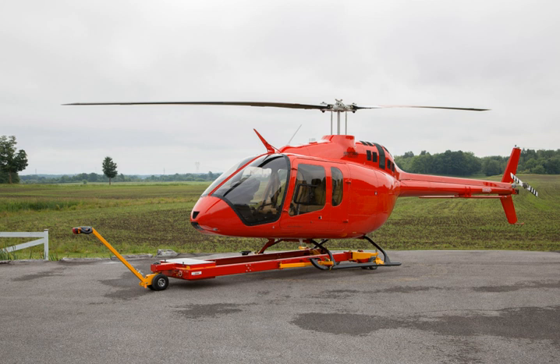Performance: Maximum speed: 144 miles per hour (232 km/h). Range: 383 miles (617 km / 333 nautical miles) at 4,000 feet (1,200 meters). Service ceiling: 18,610 feet (5,670 m) at 3,680 lb (1,670 kg).